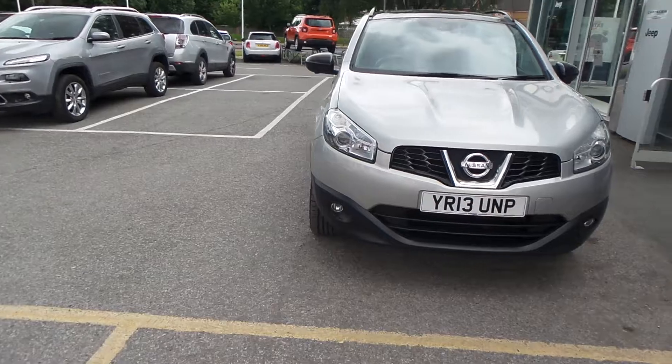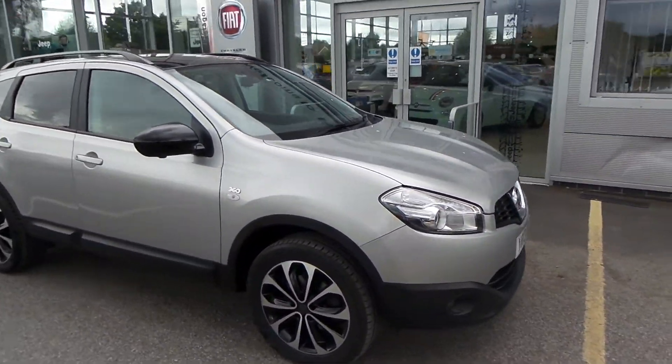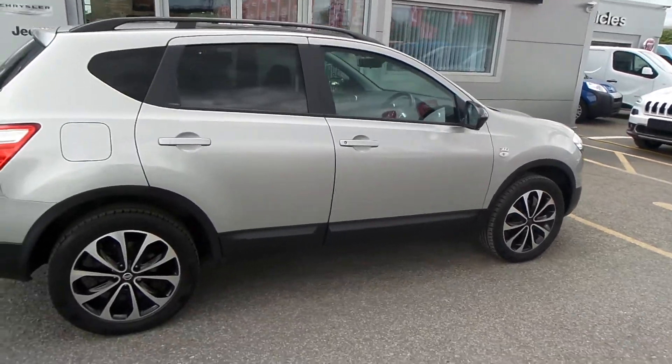This car has Bluetooth, satellite navigation, and a rear reversing camera. It's an absolute lovely car. You've got a set of diamond-cut alloy wheels on it and roof rails on it.